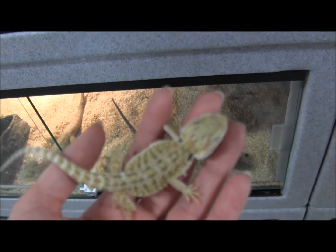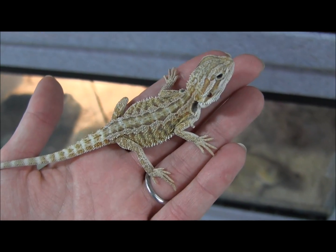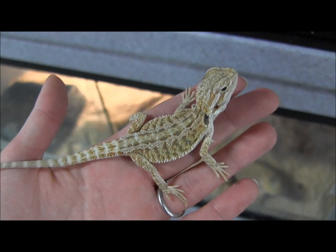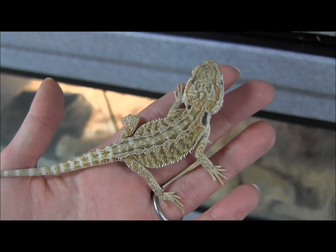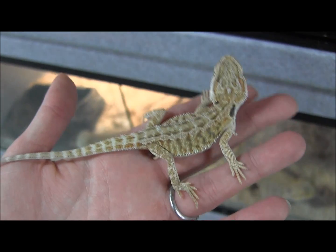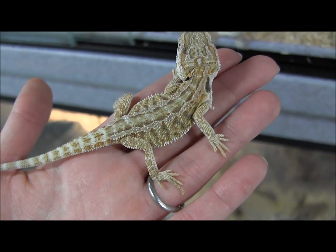This is one of the darker babies in the group as you can see. Right now they're feeding on quarter inch to half inch sized crickets as well as regular sized mealworms. We dust all of their insects in a calcium powder that contains D3, and we also offer them greens at least every other day — most of the time they actually get greens on a daily basis.